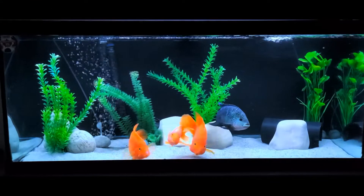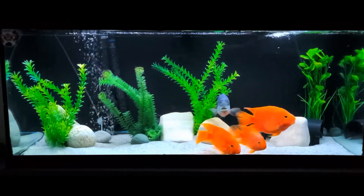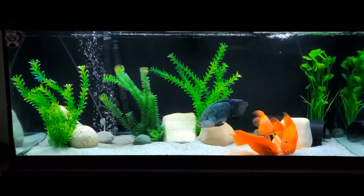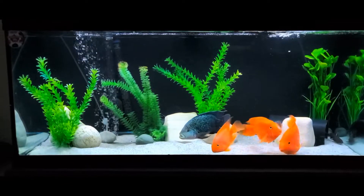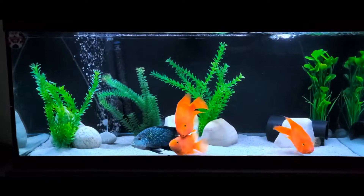Here we are looking at one of my 75 gallon aquariums. This aquarium is home to my three parrotfish, Albus my Jack Dempsey, two Cynodontus catfish, a Pictus catfish, and a Pleco.